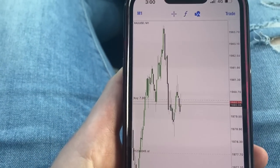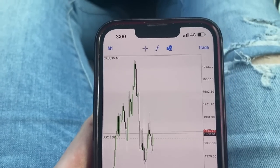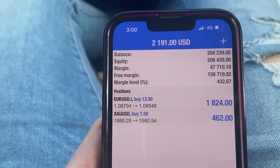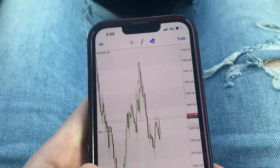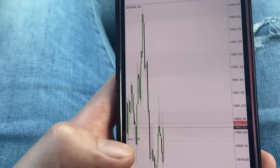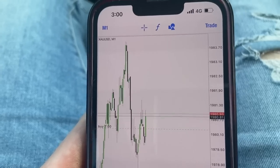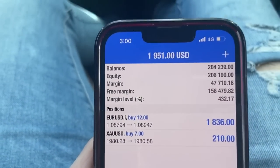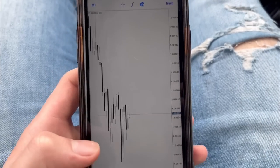Going in the right direction so far. There we go — it's going up, that's what we want. Come on, let's take that high out. Then we should be in the clear to target, which is up here. It's not doing too much. Overall we're up one percent right now across the three trades together. Good start on the account — no losses yet.